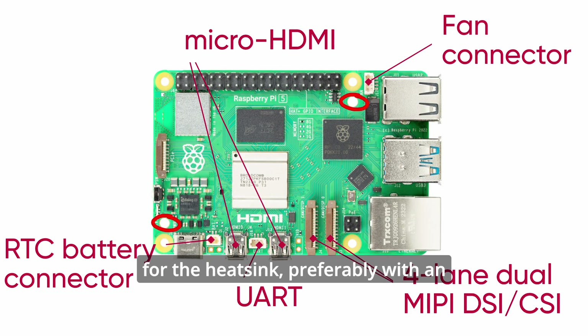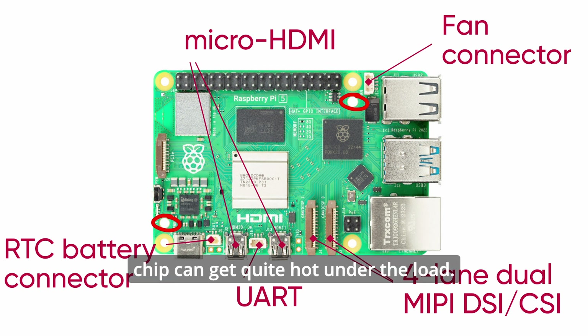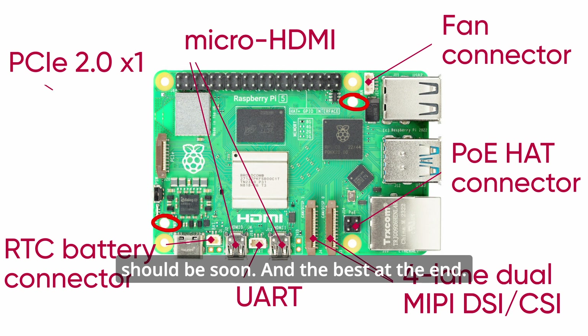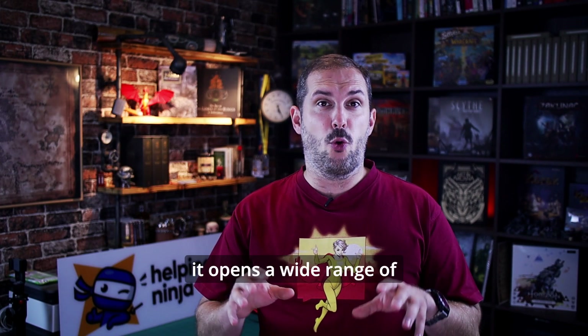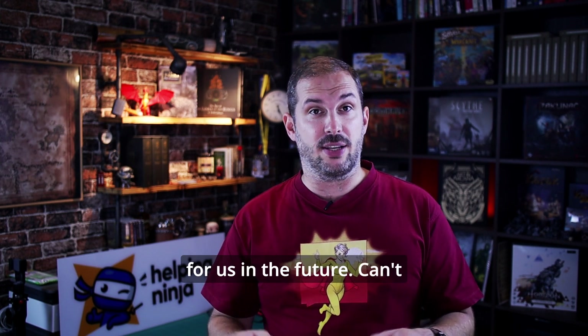These two are mounting holes for the heatsink, preferably with an active fan — this new chip can get quite hot under load. There's also a PoE header connector, which isn't available right now but should be soon. And the best for last: over here is the PCIe interface. Right now there are no headers or extensions we can buy and plug into it, but it opens a wide range of possibilities for the Raspberry Pi 5 in the future. Can't wait to see them.